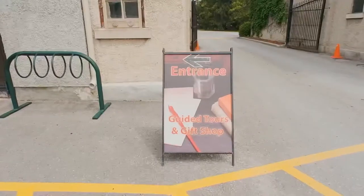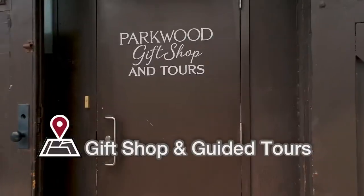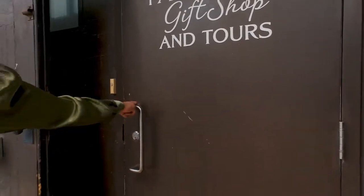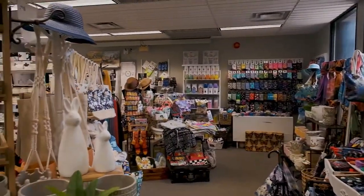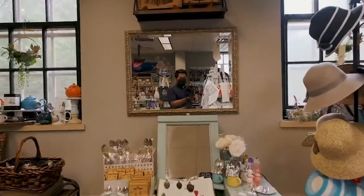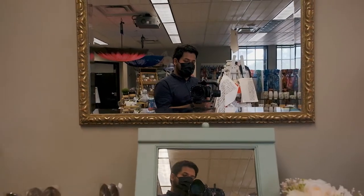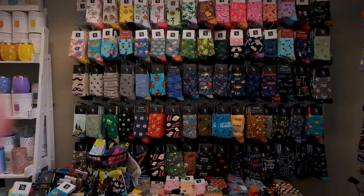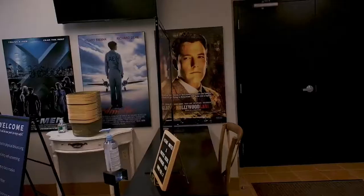Let us know in the comments if you found this garden. To visit the interior of the Parkwood Estate, you would need guided tours. To ask about that, we went into the gift shop of the Parkwood Estate. Their staff was really nice and the gift shop itself was a great little place. Unfortunately, we were not able to get a reservation for that day. Maybe later on, if you'd be interested to see the inside of the estate, we'd love to do that for you — let us know in the comments.